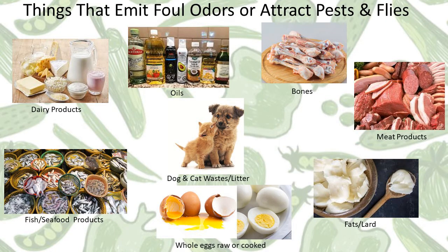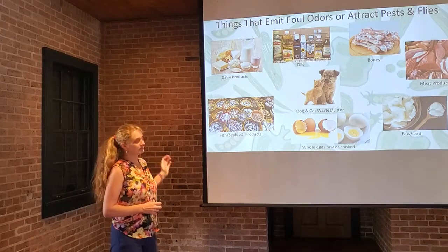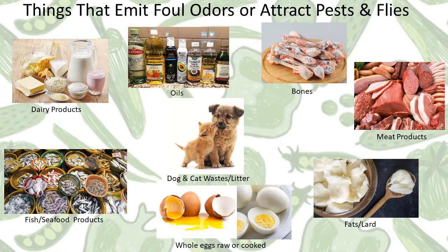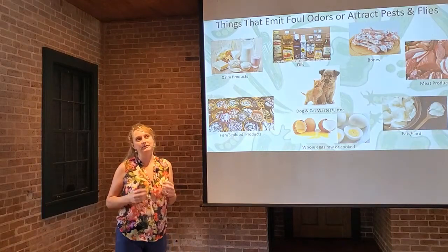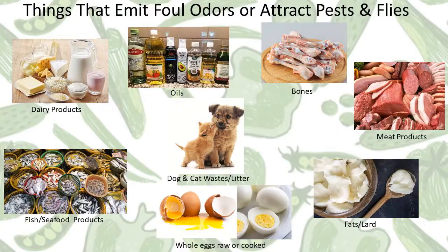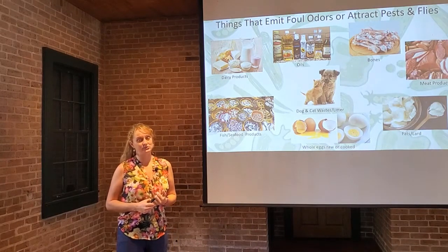Dairy products are another one — pests like raccoons, opossums, and rats love to come in and eat dairy from food scraps. It also gets very stinky if left outside unrefrigerated for any amount of time. Oils actually mess with the microbiology of the pile — those little microorganisms don't really digest or break down oils, so it's best to keep oily food products out. Even paper towels soaked in oil, like from cleaning a cast iron pan, should stay out of the compost. Bones also attract a lot of pests, as do meat products. I would lump fats and lards in that category as well — anything oily and smelly is going to bring unwanted visitors to your compost pile.